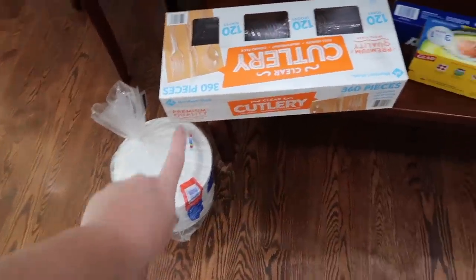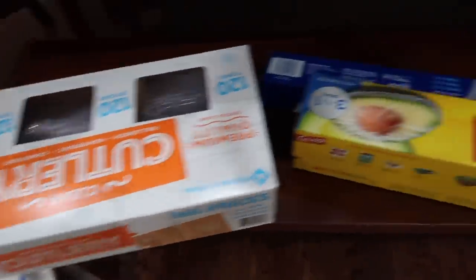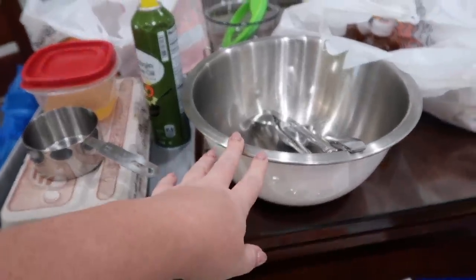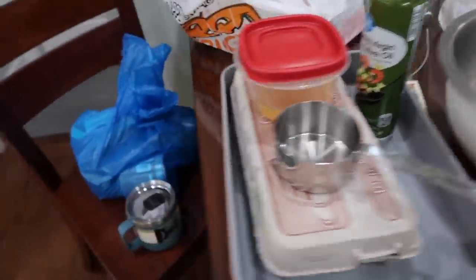Very little by little we are going to start stocking the RV with permanent items to leave in there. My goal is to use a lot less paper products, but you do need to have them just in case. So I bought paper plates, paper bowls, and utensils along with cling wrap and tin foil. There are some things that stay in my kitchen that I'm just not going to re-buy right now — I'll transfer them and then put them back in my house.